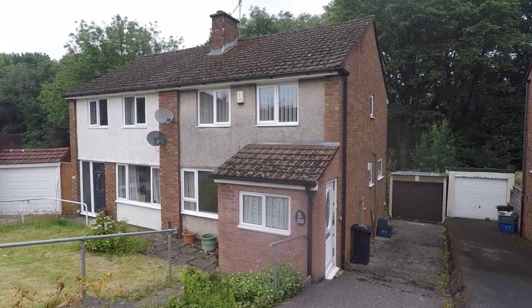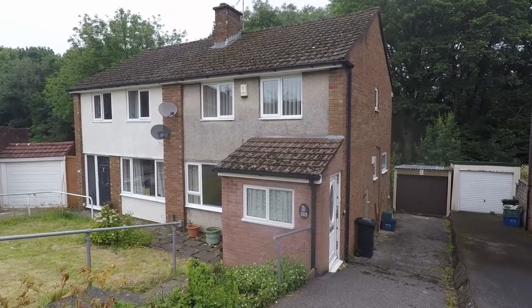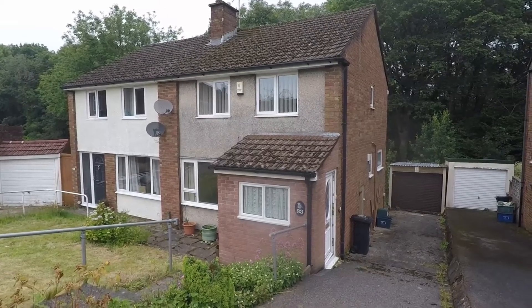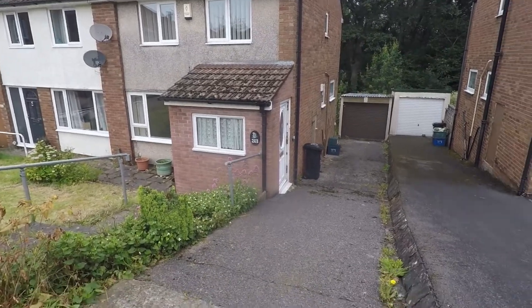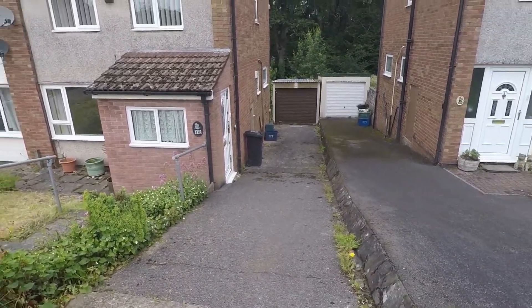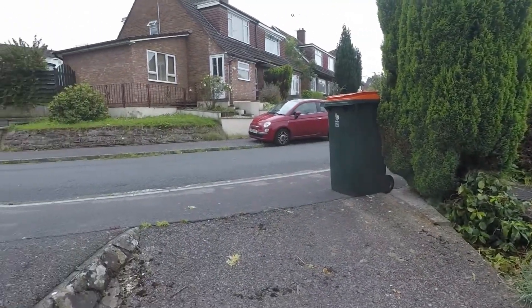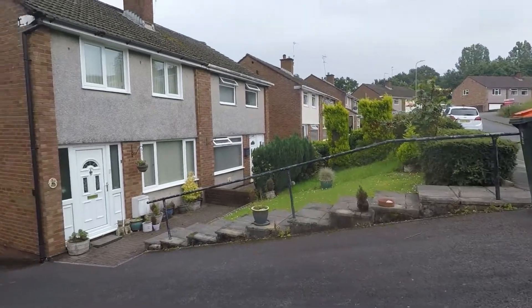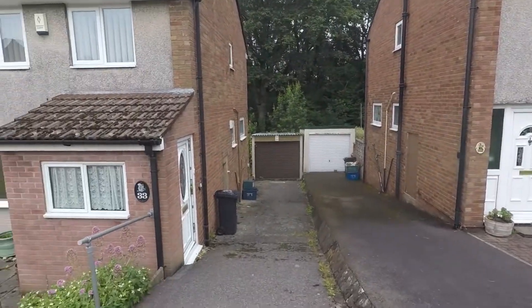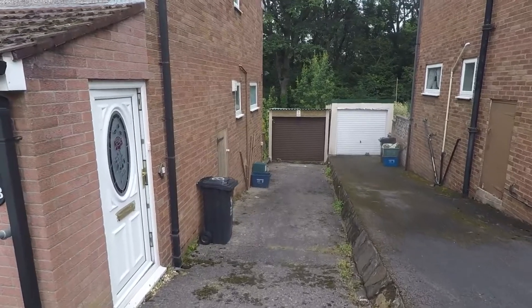Good morning and welcome to this Pinkmood video tour of this three bedroom semi-detached property situated on Robertson Way in Newport. We're starting off outside the front of the property. It's a nice quiet area, a popular residential area close to local amenities and travel links.